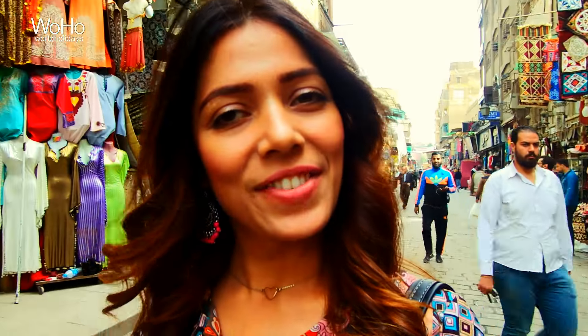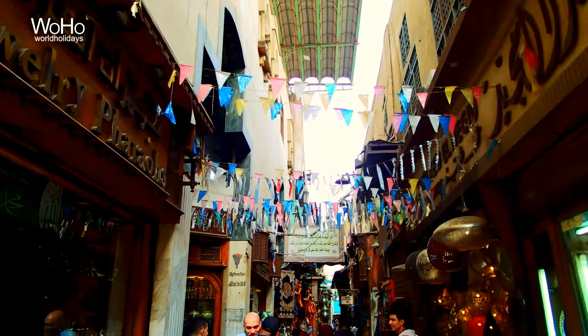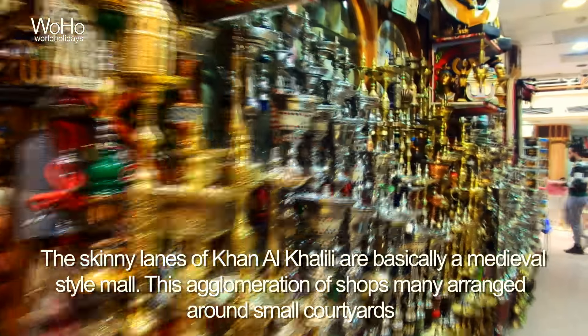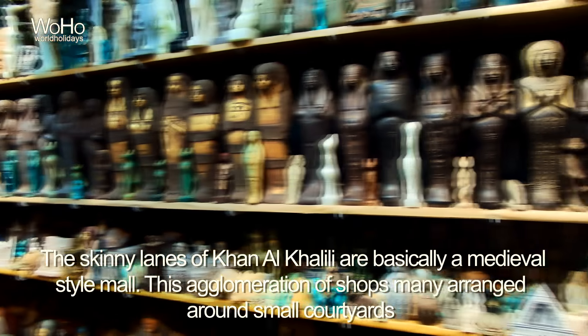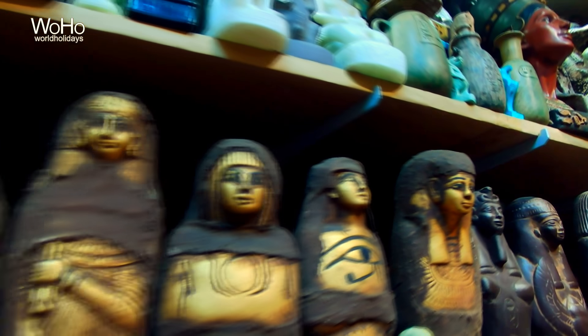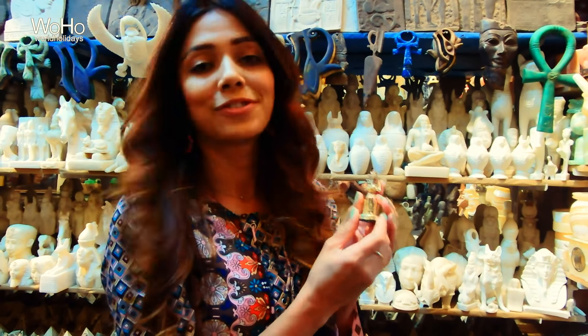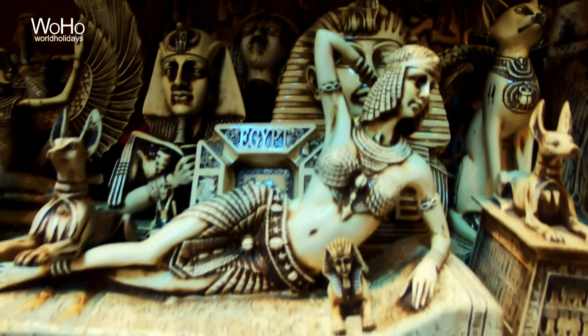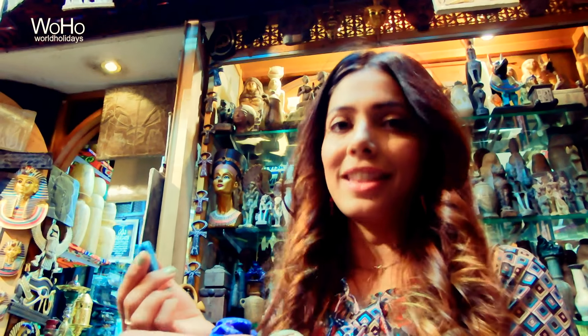This is Khan al Khalili market. From here you can buy stuff for your family, for your friends, like souvenirs and stuff. He is the god of medicine. This is a small statue of King Tutankhamun. These are scarab symbols — they are symbols of good luck, power, and love.